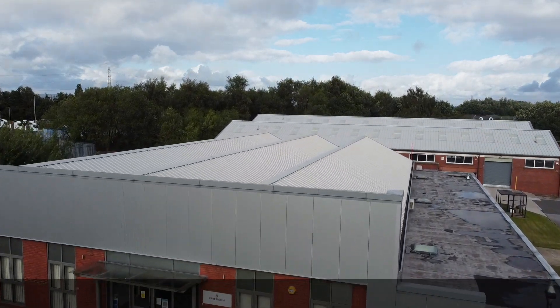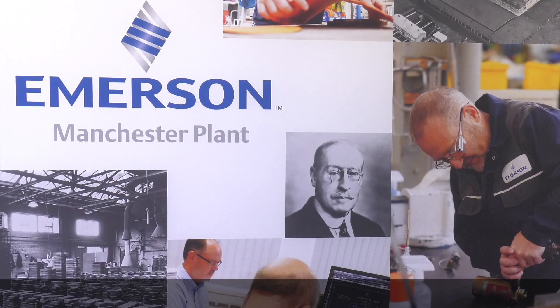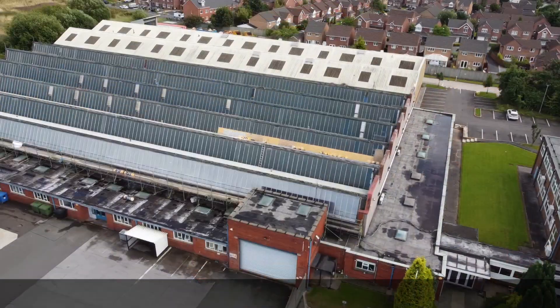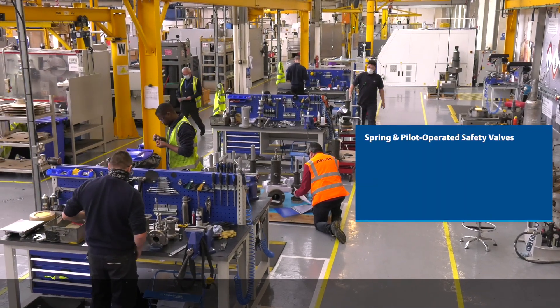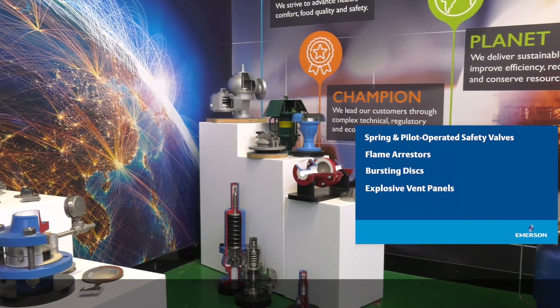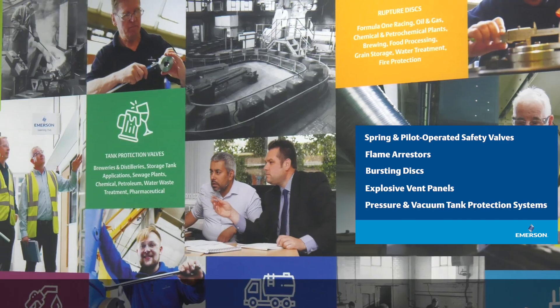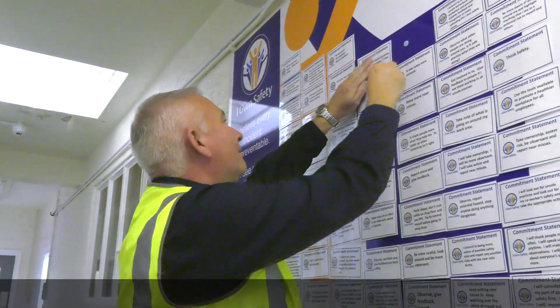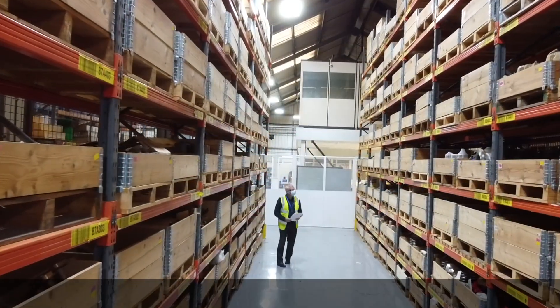Welcome to Emerson's Manchester facility. Here we design, assemble, and test industry-leading pressure reducing and relief valves, spring and pilot operated safety relief valves, flame arresters, burst discs, explosive vent panels, and pressure and vacuum tank protection systems. Emerson follows and sets the highest standards of safety and quality for ourselves and for you, our customers.